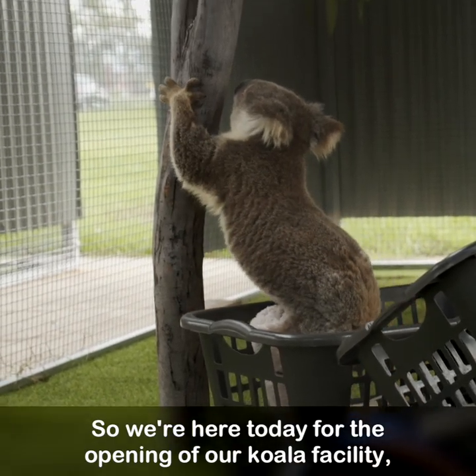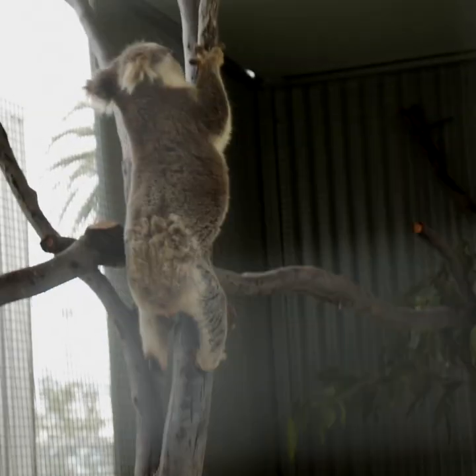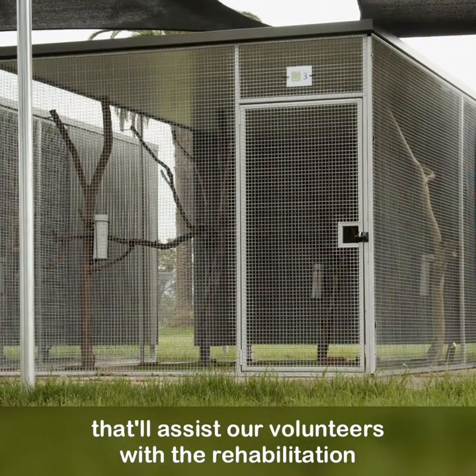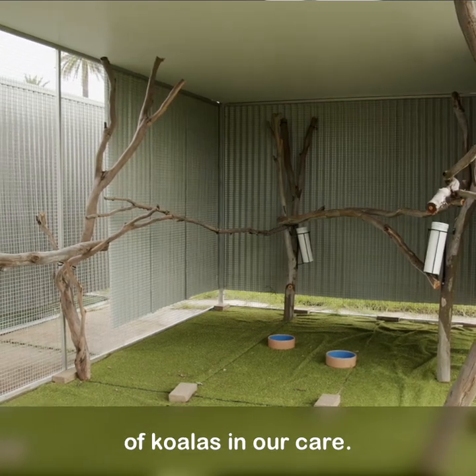We're here today for the opening of our koala facility, which is very exciting. We've established six demountable enclosures here that'll assist our volunteers with the rehabilitation of koalas in our care.